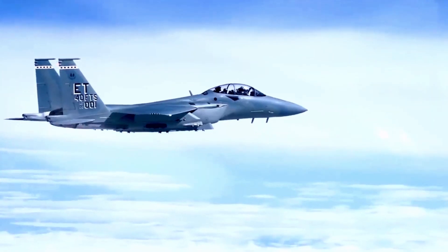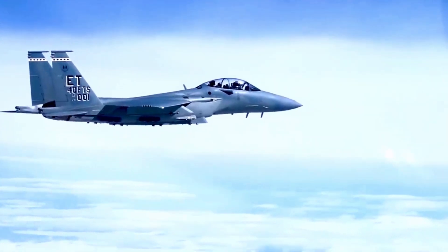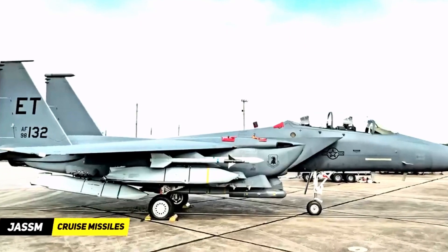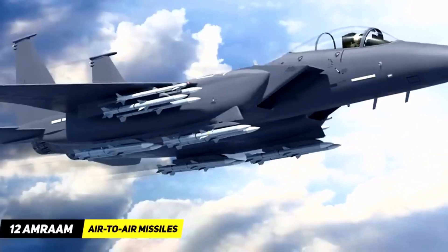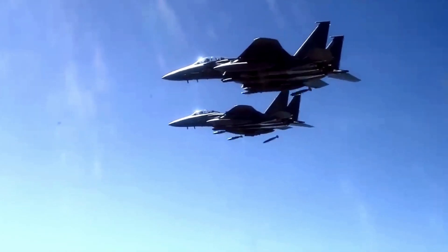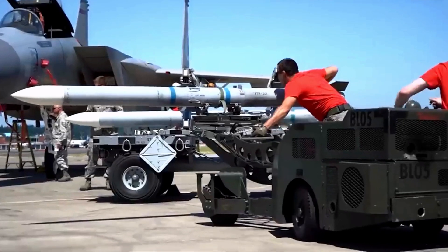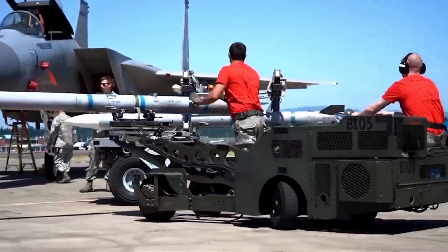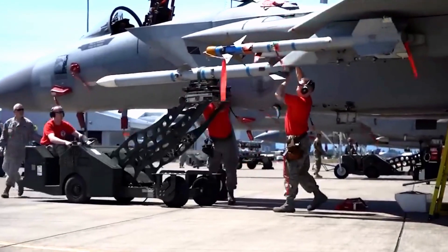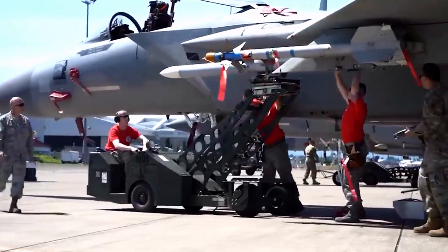The new F-15EX Eagle II, also known as the Super Eagle, carried a mixture of three JAS-SUM cruise missiles and 12 AMRAAM air-to-air missiles — a potent combination that is likely unmatched in the world of fighter jets. The F-15EX is living up to its promise of being a missile truck, hauling large numbers of missiles into battle in ways that stealthy fighters cannot.